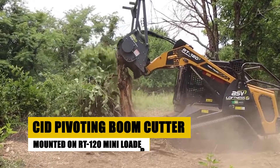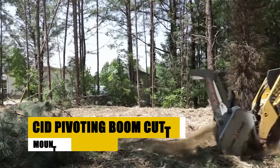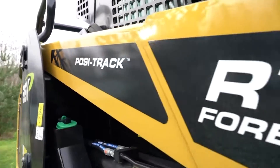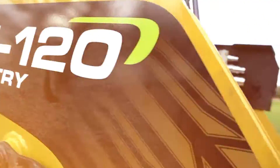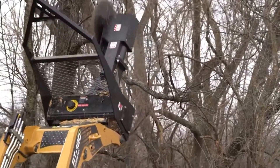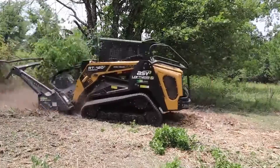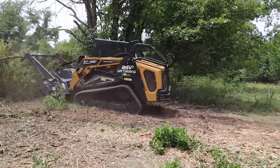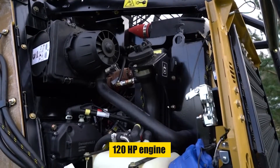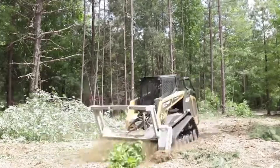Now let's check out the CID Pivoting Boom Cutter, mounted on an RT120 Mini Loader. This setup is a powerhouse in vegetation management. The boom cutter, with its pivoting arm, provides exceptional reach and precision, perfect for cutting overgrown areas and maintaining landscapes. It's powered by the RT120's 120-horsepower engine and demonstrates impressive agility for a loader of its size.